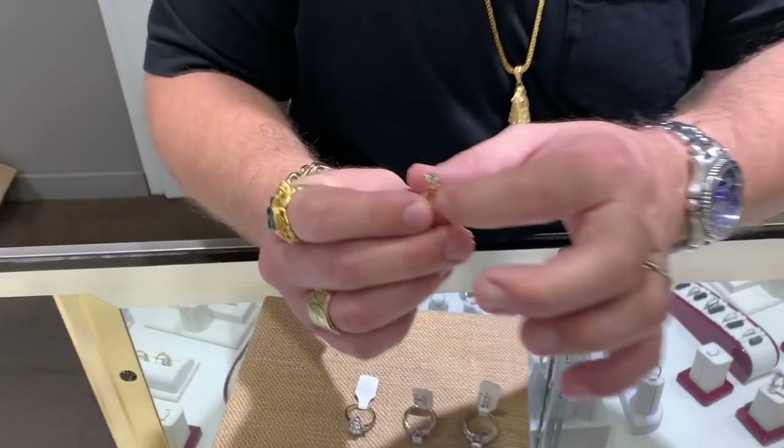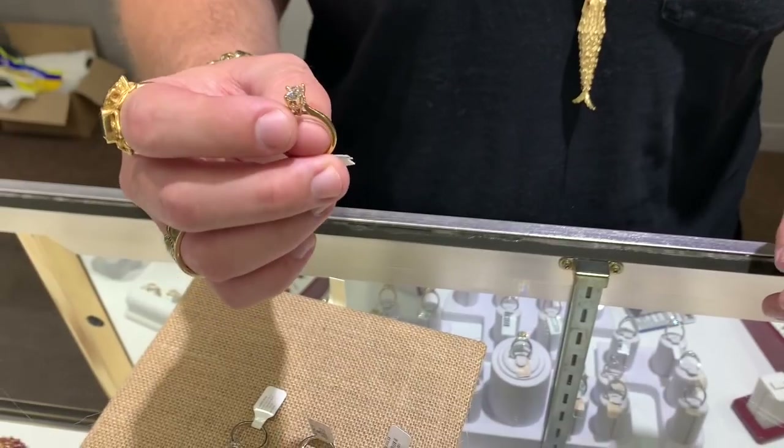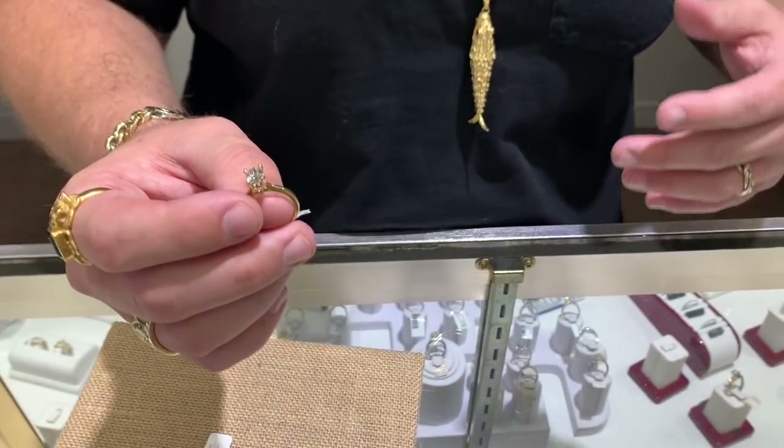A customer who wants a VS clarity G-color diamond but has a budget might want to consider lab-grown. The Supreme Court has ruled that lab-grown diamonds are diamonds - there was a big battle initially where natural diamond producers tried to shut them out in court, but ultimately they ruled that lab-grown are diamonds. You cannot tell them apart with the naked eye.